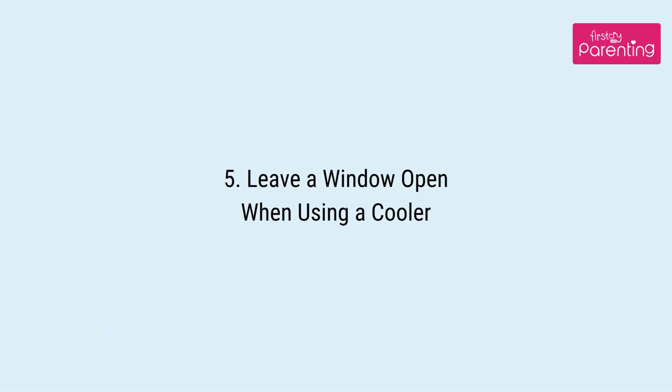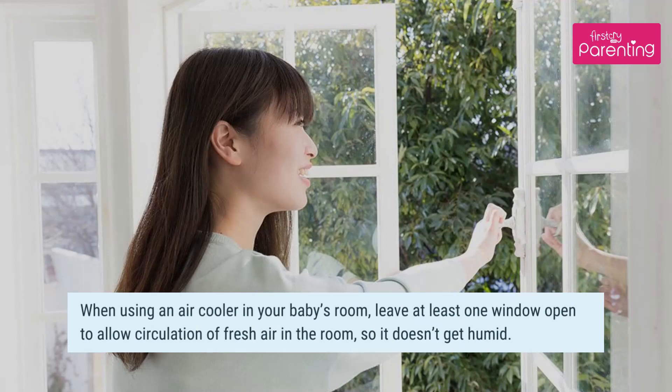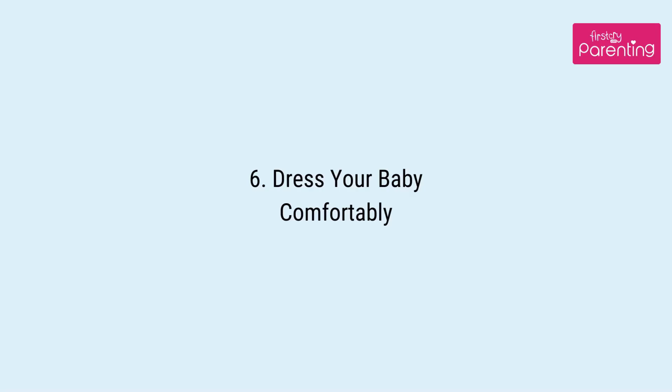Tip 5: Leave a window open when using a cooler. When using an air cooler in your baby's room, leave at least one window open to allow circulation of fresh air in the room, so it doesn't get humid.